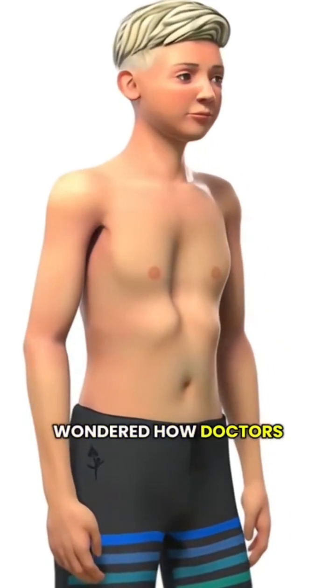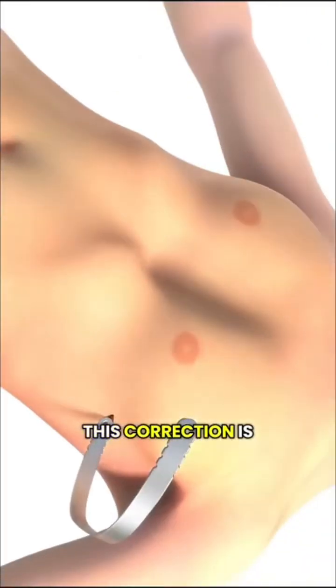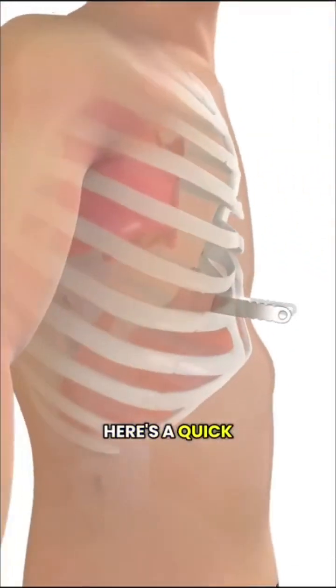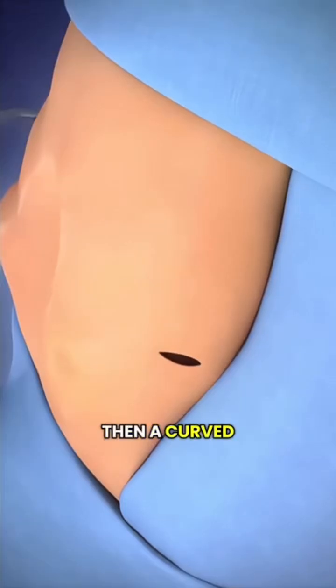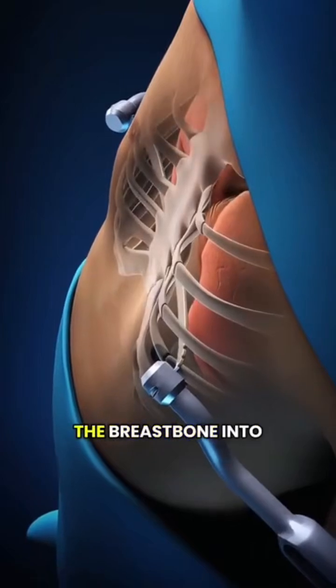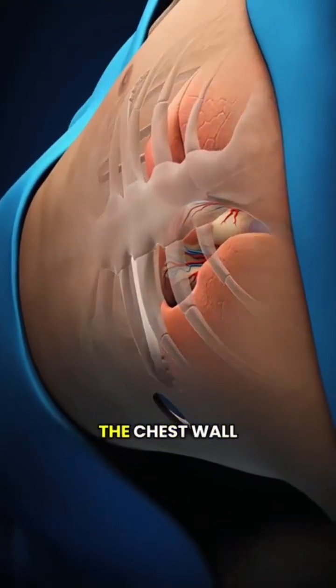Have you ever wondered how doctors correct a sunken chest, also known as pectus excavatum? This correction is done with a specialized procedure called the Nuss surgery. The surgeon makes two small incisions on either side of the chest, then a curved metal bar is placed on the breastbone. With the help of a small camera, the bar lifts the breastbone into the proper position, quickly restoring the normal shape of the chest.